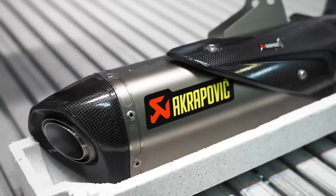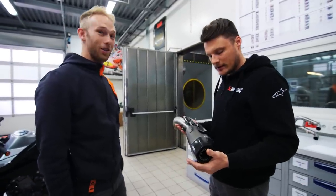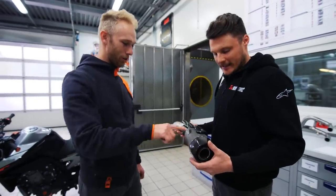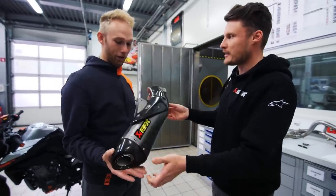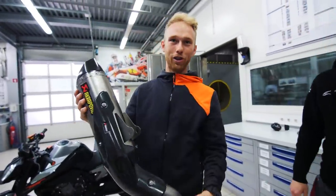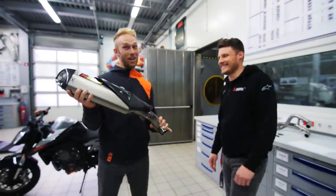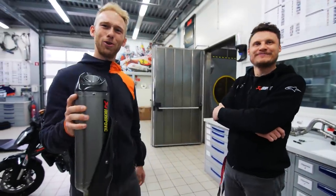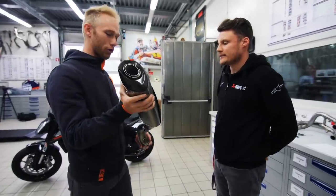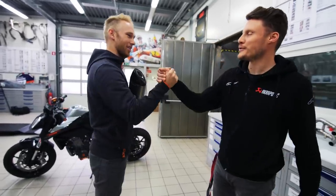They know I like custom stuff, so they put a bit of customization on it — my own logo on the exhaust! Yes, they put my logo on it. Nice, thank you very much! Check this Dominic — we have my own logo on the exhaust. We're gonna swap that back at my workshop and we'll have a nice customized exhaust. Thank you very much Mattia!